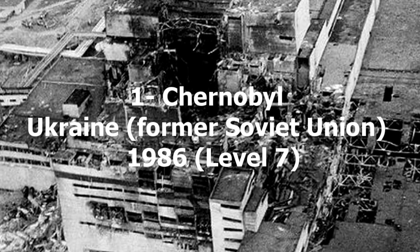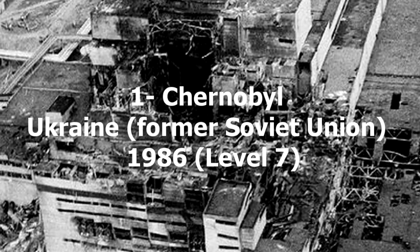1. Chernobyl, Ukraine, former Soviet Union, 1986. Level 7.